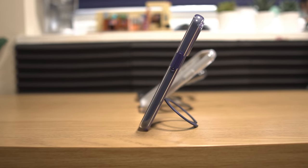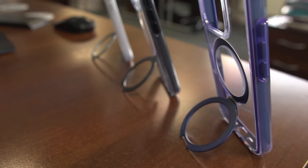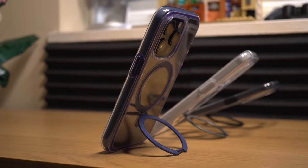Not only is this a protective case for your phone, but it also has a kickstand. I'm finding more and more instances these days where I need my phone standing up, whether in portrait or landscape orientation. Gone are the days where it's more convenient to have a separate stand — now more and more cases are coming with built-in stands like this one.